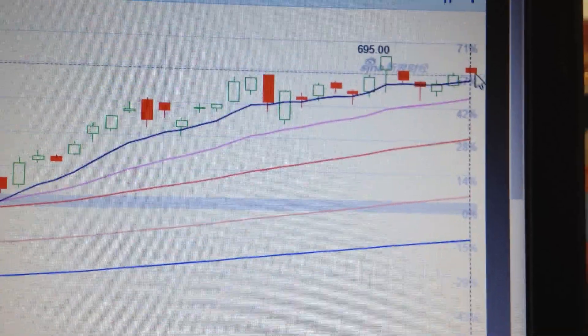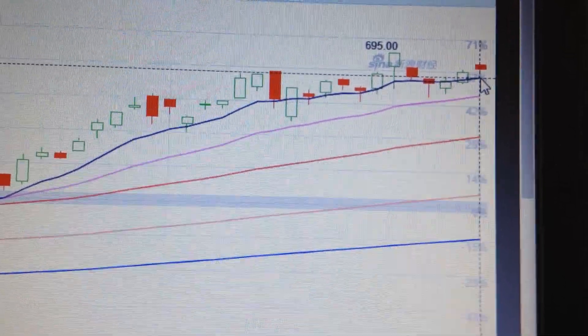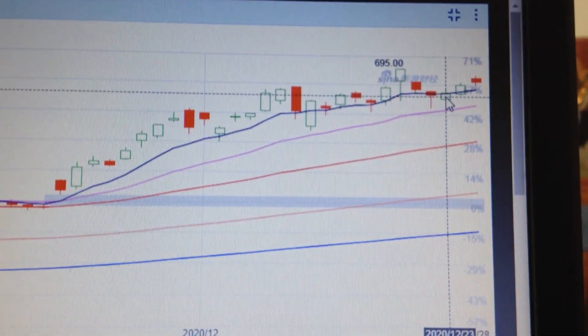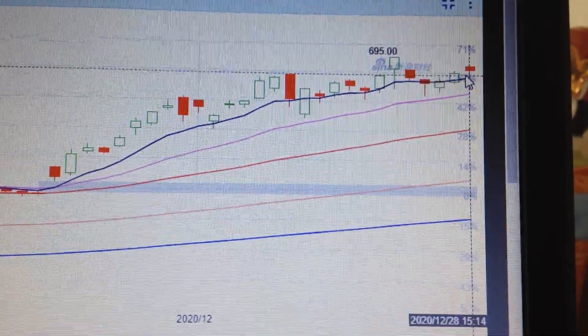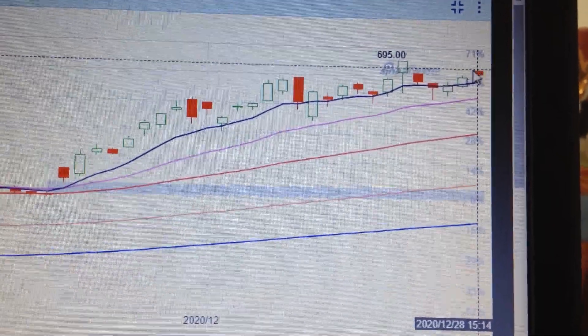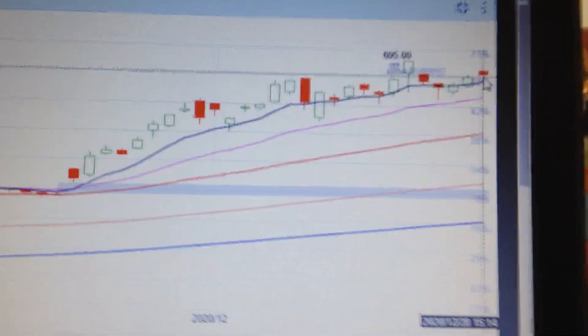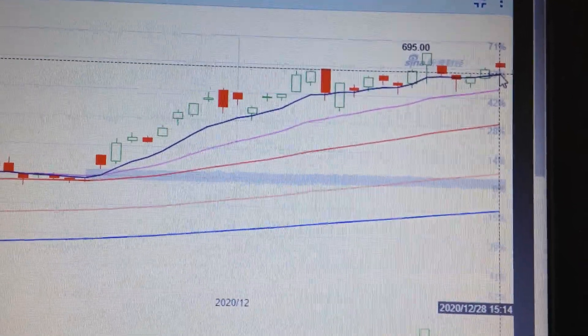We are very near to the supporting level of the EMAs, but it's still constructive because we are still above the EMA line. In the short term, we have had three days of consolidation. Today we got a little bit of a higher opening price, so there's still some sign that the buyers want to push the price higher, but it has been failed.